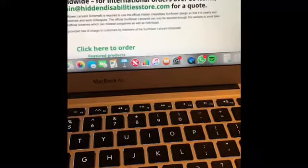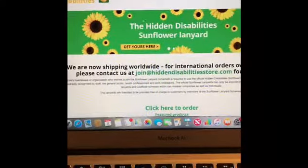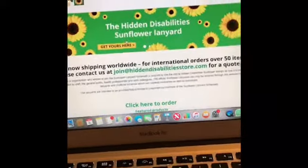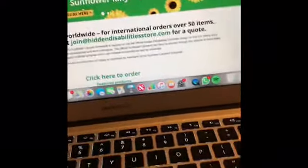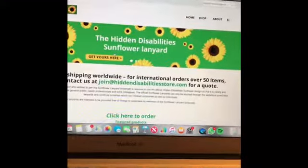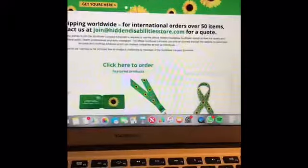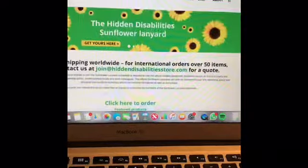If you don't know what this website is, it's called the Hidden Disability website. It's for people who have special needs, learning difficulties, or something else that isn't visibly obvious. This website is for people with those kinds of conditions.